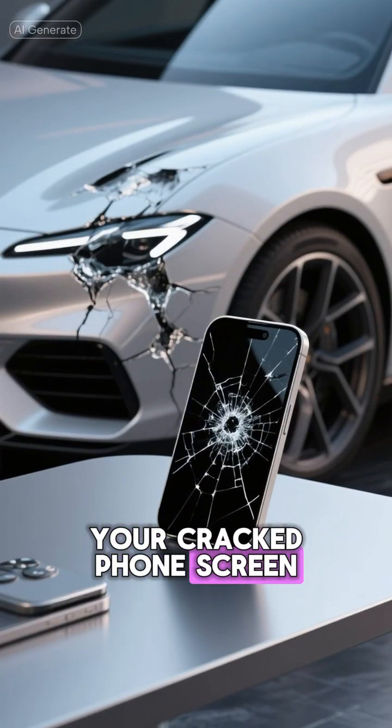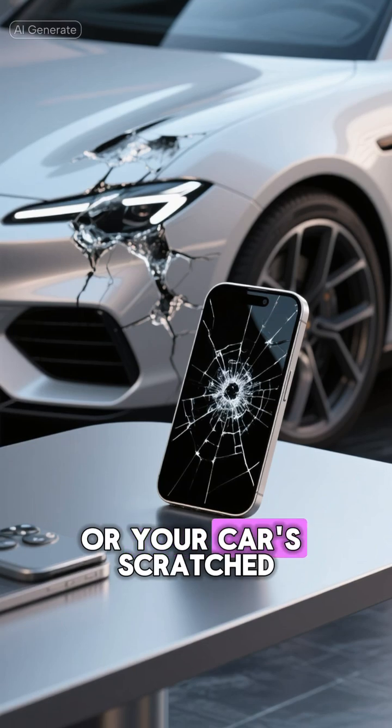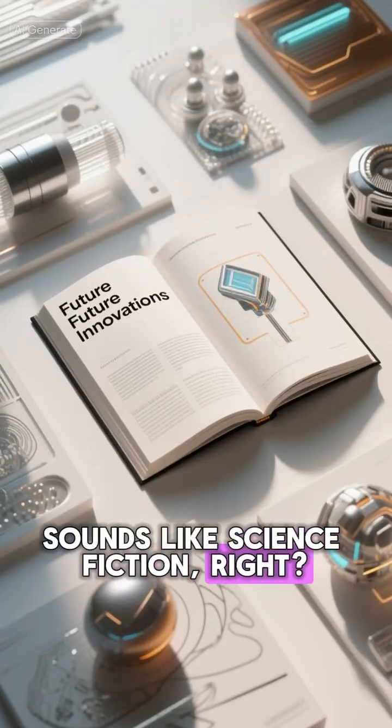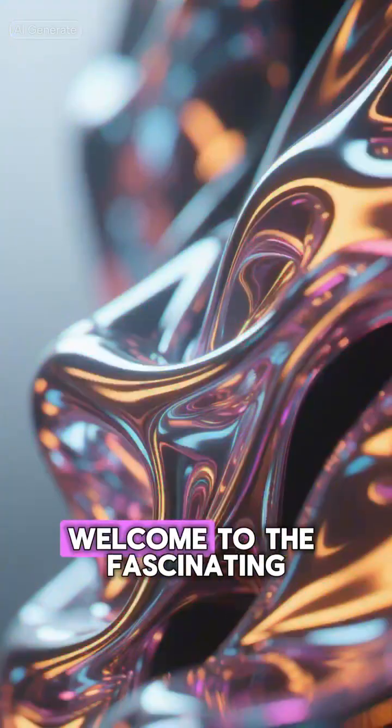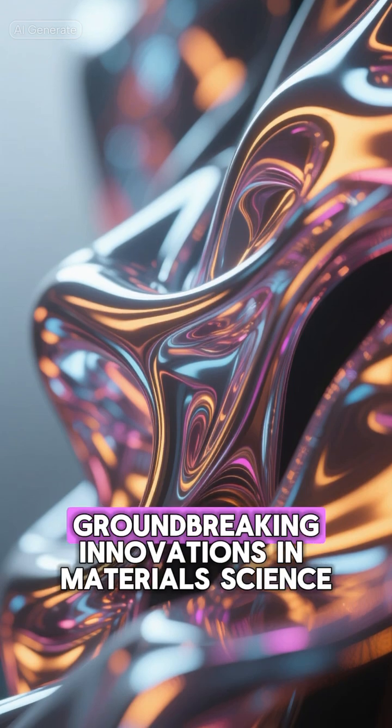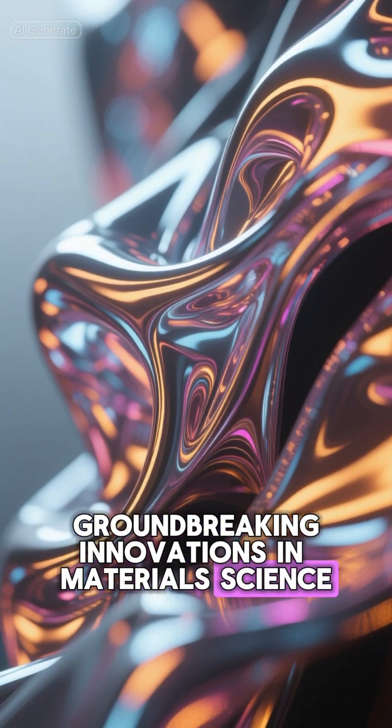Imagine a world where your cracked phone screen could repair itself, or your car's scratched paint could disappear overnight. Sounds like science fiction, right? Well, not anymore. Welcome to the fascinating world of self-healing polymers, one of the most groundbreaking innovations in material science.